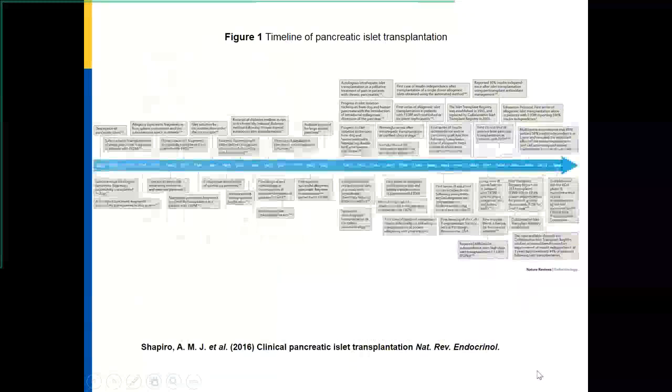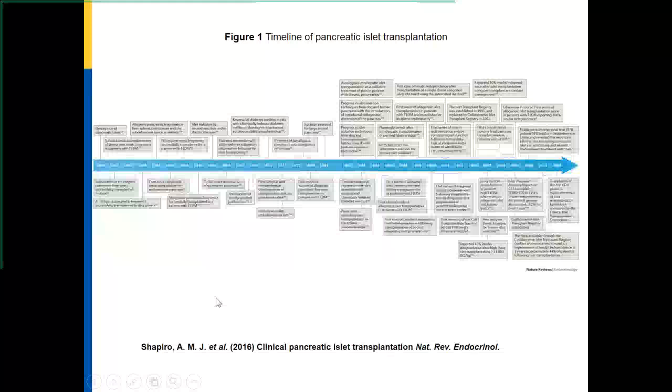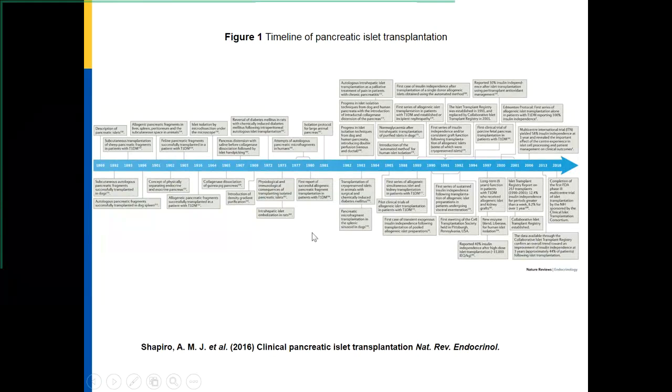This is a composite timeline. The first islet transplant was actually attempted in 1892. Of course, it was not successful. Subsequently, much of the focus had been on trying to isolate the insulin-secreting cells of the pancreas. Bits and fragments of the pancreas were introduced, and over time there has been a lot of progress in trying to isolate these better using different techniques. In terms of clinical islet transplantation, much of the progress has been in the last 40 years or so.